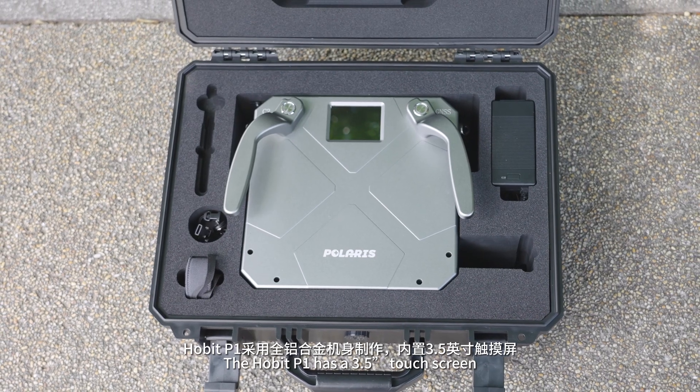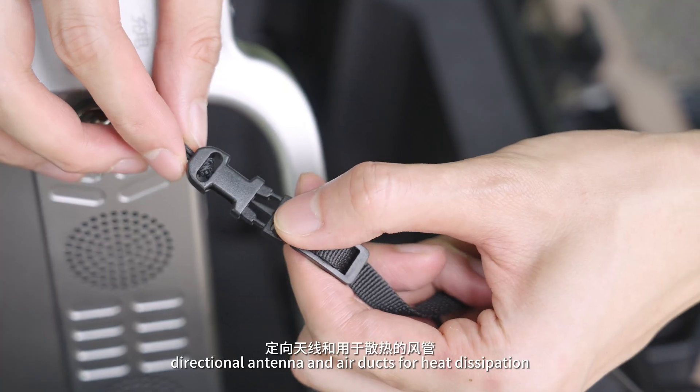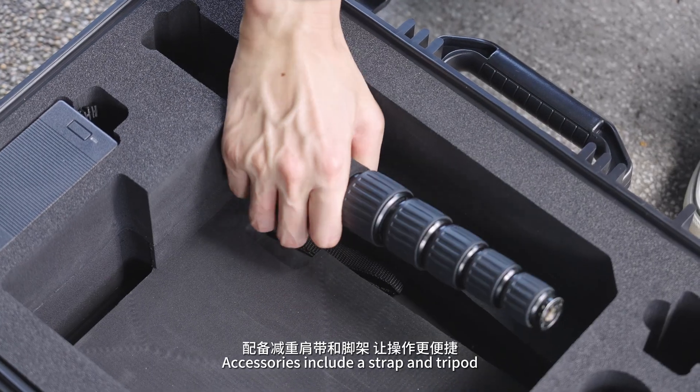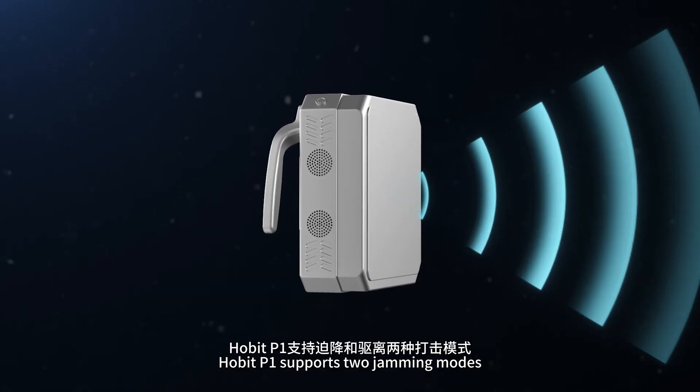The Hobbit P1 features a 3.5-inch touchscreen, ergonomic handle, directional antenna, and air ducts for heat dissipation. Accessories include a strap and tripod.